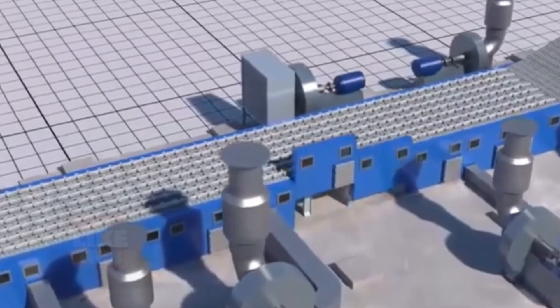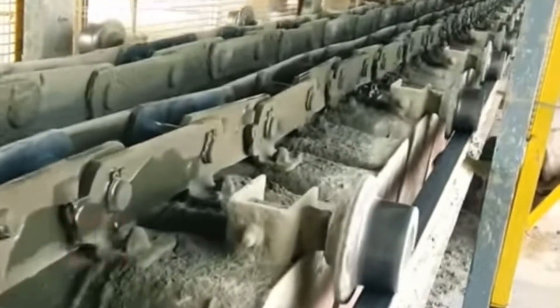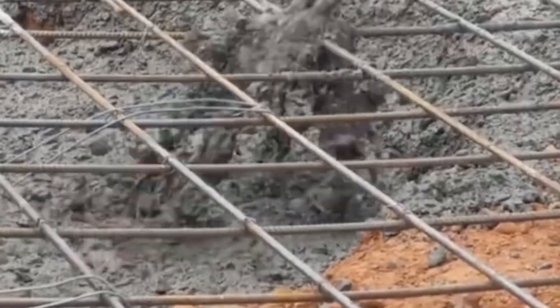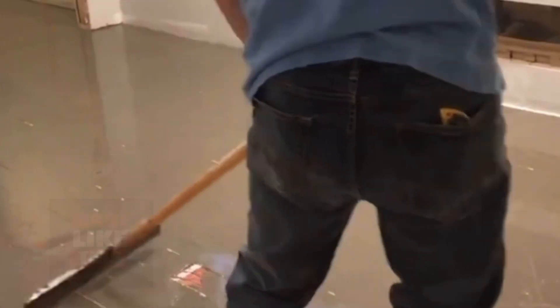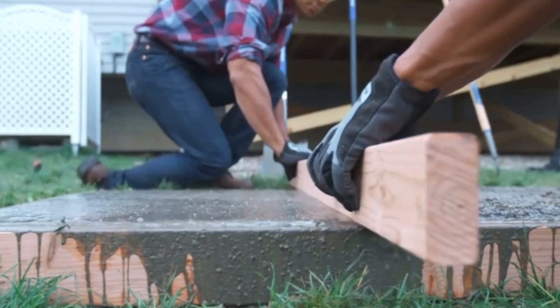After cooling, the clinker is ground again — this time into a fine powder in a process known as milling. Before the final product is ready, a small amount of gypsum is added to the clinker. This innocuous-looking mineral serves a crucial role: it regulates the setting time of the cement, ensuring it doesn't harden too quickly.